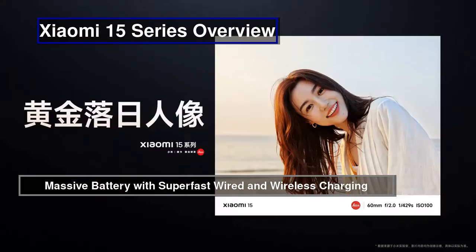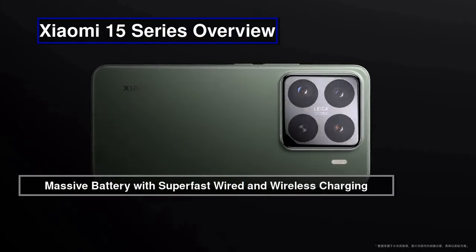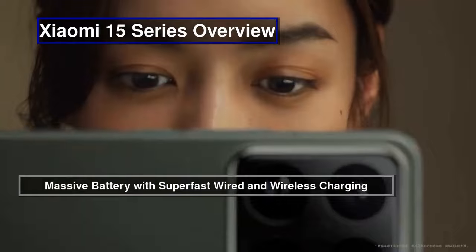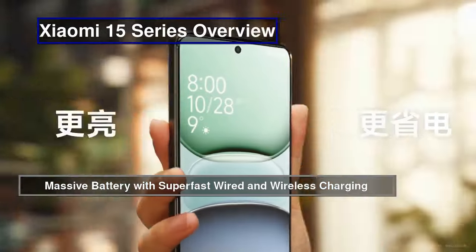The Xiaomi 15 Pro's 6100 mAh battery supports 90W wired and 50W wireless charging, recharging quickly and balancing power with Snapdragon 8 Elite efficiency for outstanding longevity.